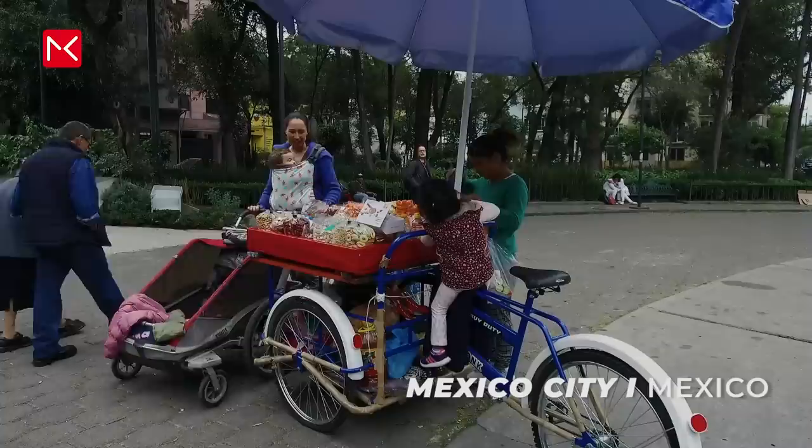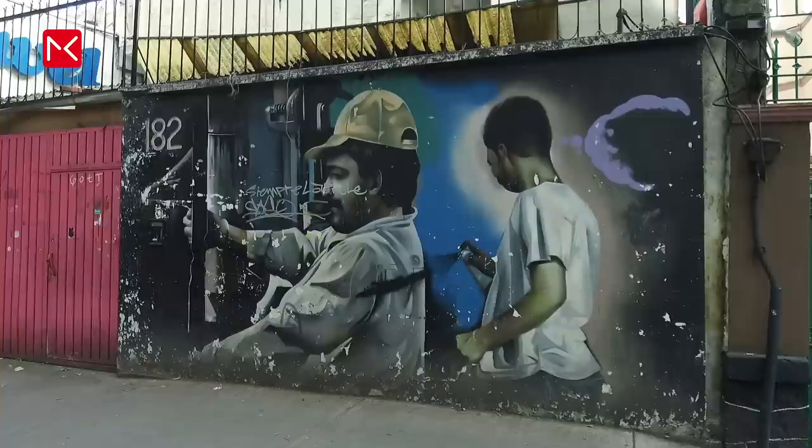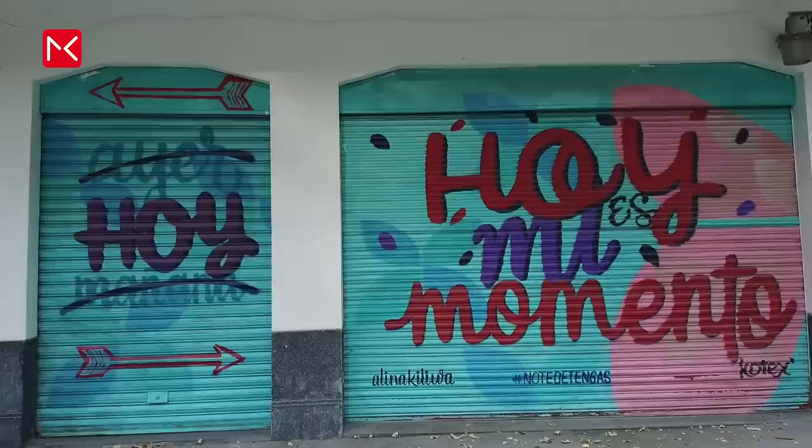Mexico City. The main capital of Mexico is so big that you can find street art everywhere. I saw these beautiful images in the areas of Roma and Condesa.